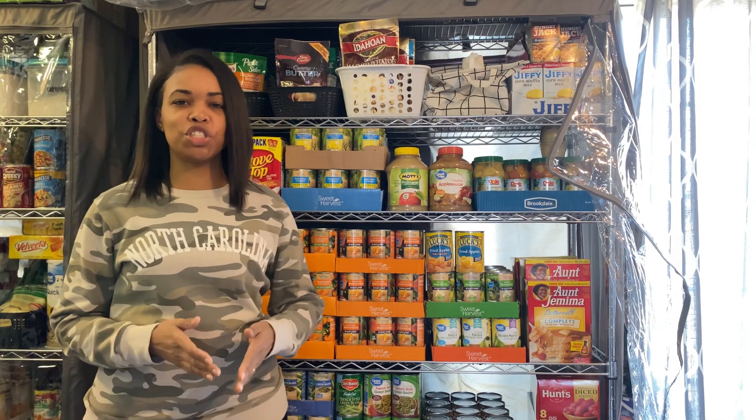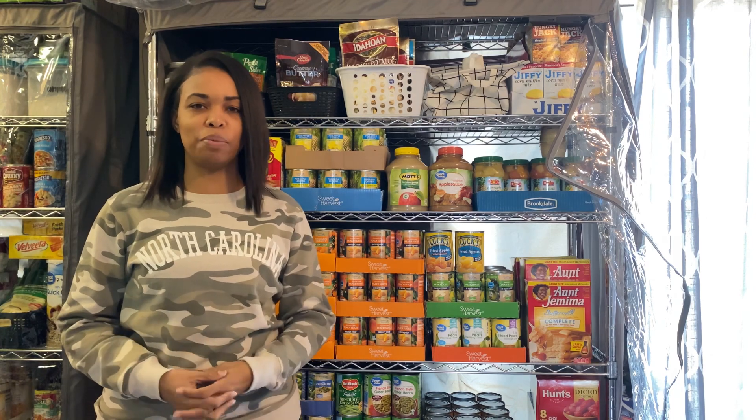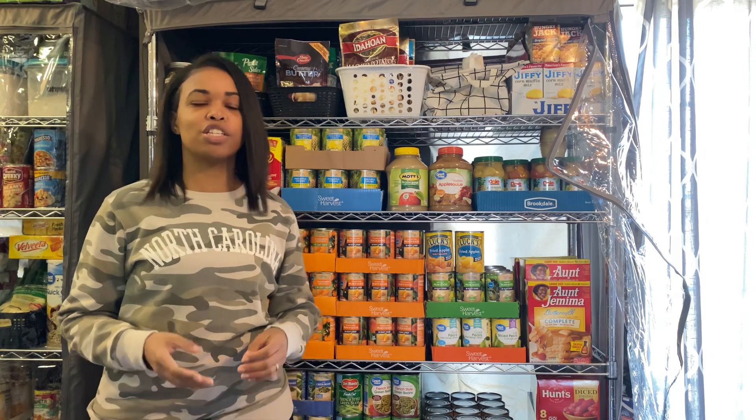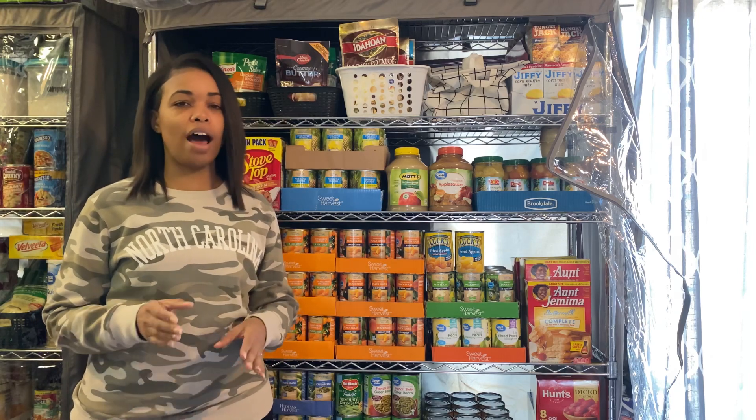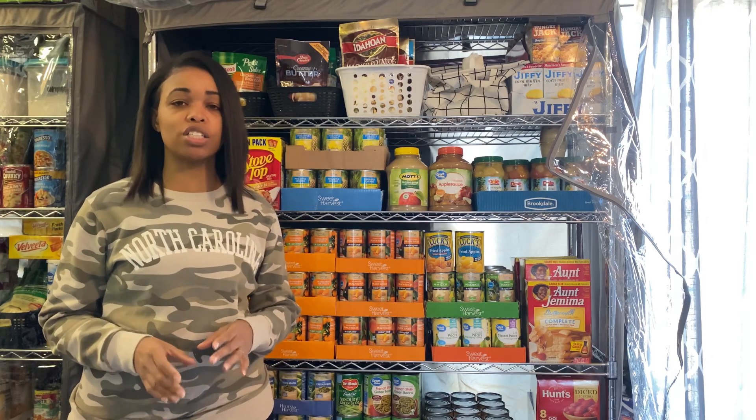Hey y'all, welcome to my YouTube channel! If this is your first time here, thank you so much for stopping by. And if you've been here before, thank you for returning. As you can tell by today's title, it is a Dollar Tree haul — I put myself on a budget of twenty dollars.